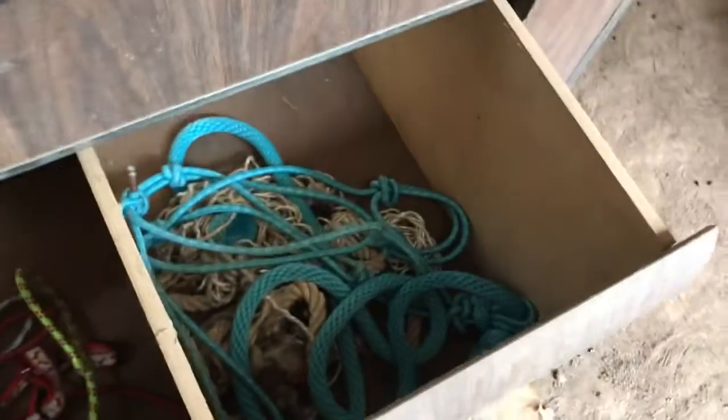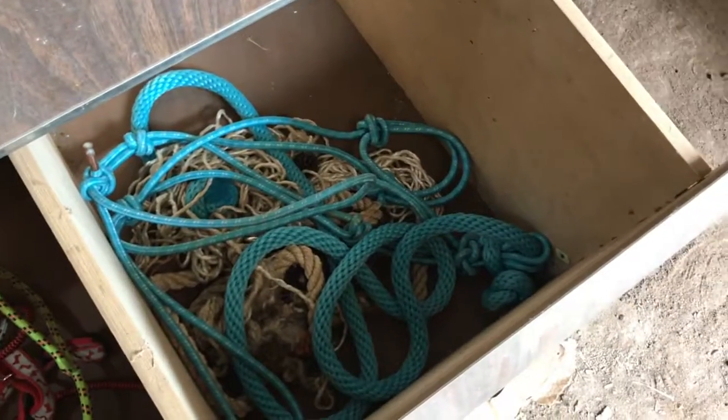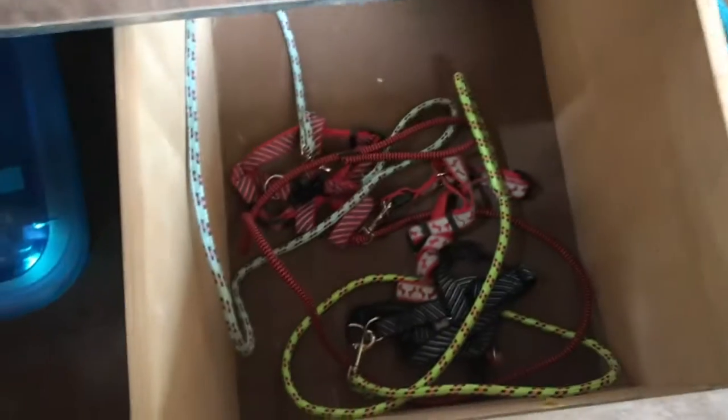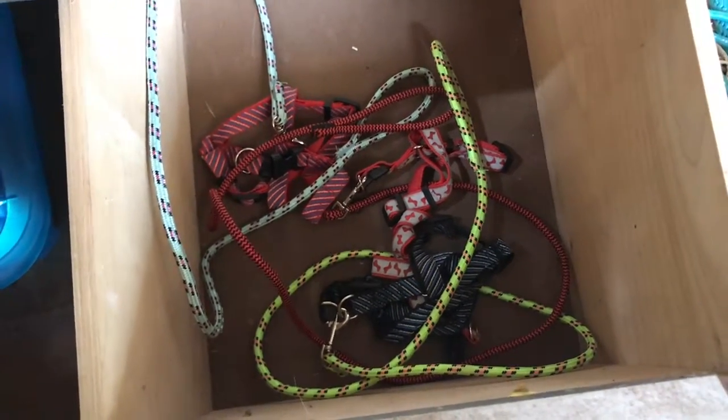We put some things in the drawers here. This is Samson's halter and lead. These are the goats' leads and the chickens' collars. And here's where we're gonna keep the brushes for all the animals.